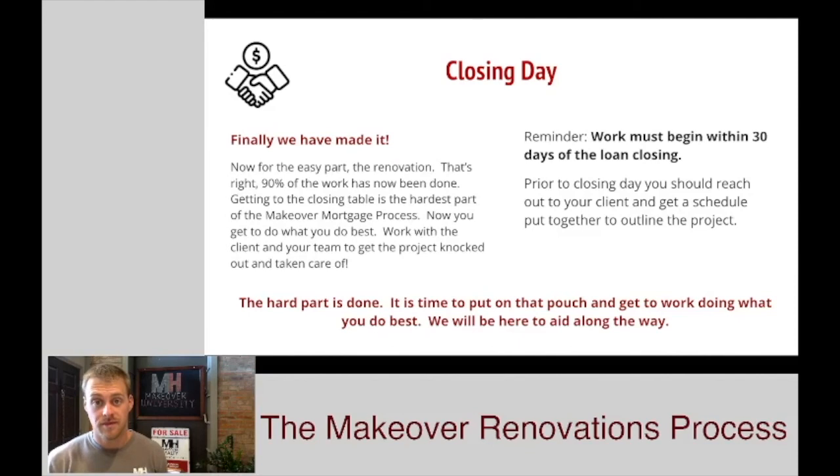It's finally closing day. You guys have gone through a lot in order to get to this step, but now it's all worth it. The hard part's done — getting to the closing table is the hard part of these projects. Once you actually get to start the project, you do what you do best: put on your tool pouch and get it knocked out. Upon closing day, you have 30 days to get the project started. We recommend that a day or two before closing, you get with your client and put together a schedule of some kind — a start date, maybe get some materials ordered, and figure out how that project's going to lay out.